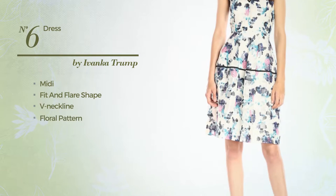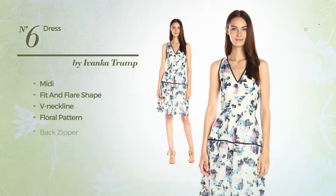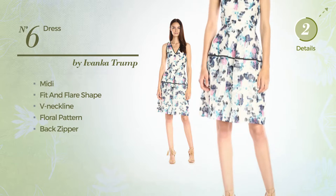Number 6: Midi Fit and Flare Dress. Featuring a V-neckline with a floral pattern, as well as back zipper. Available just in this multi-colored version.